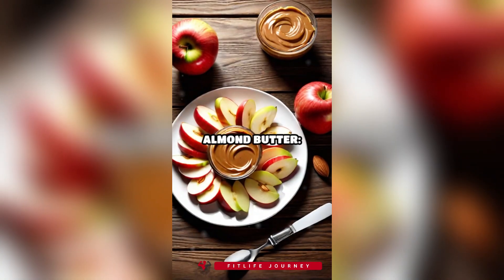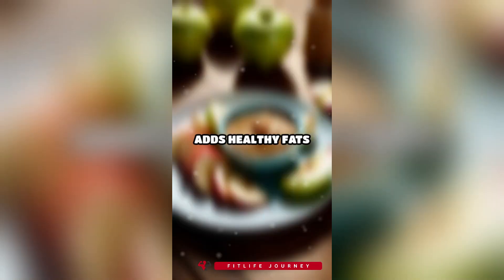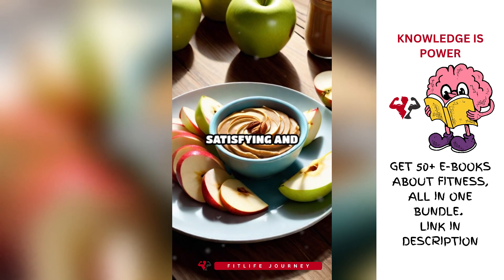2. Apple slices with almond butter. Apple slices provide fiber and natural sweetness. Almond butter adds healthy fats and protein. Together, they make a satisfying and nutritious snack.